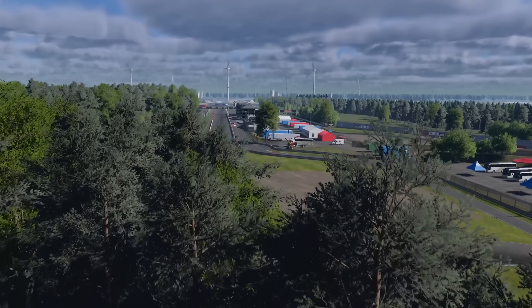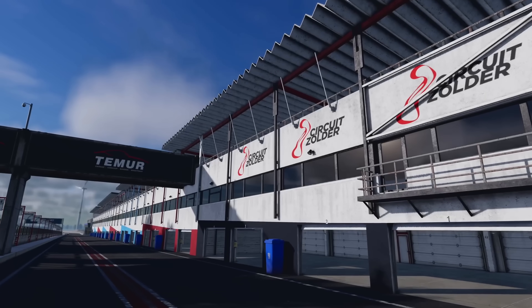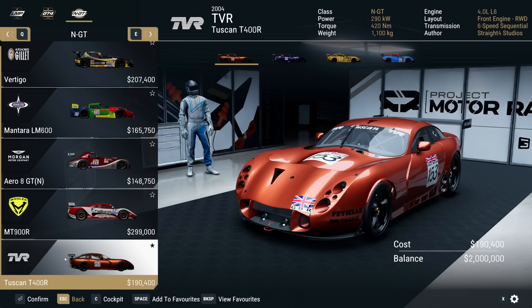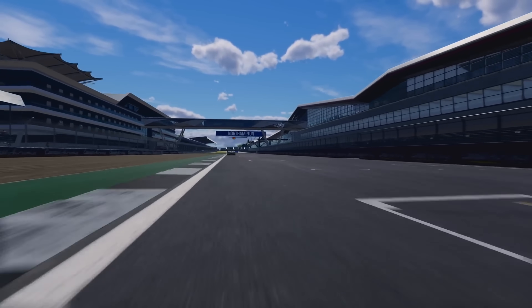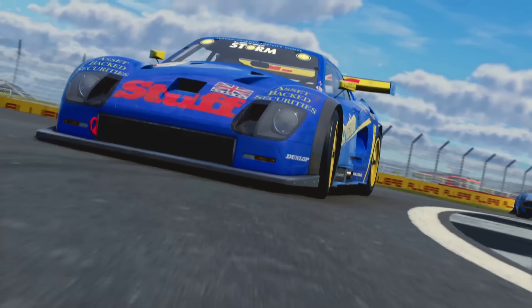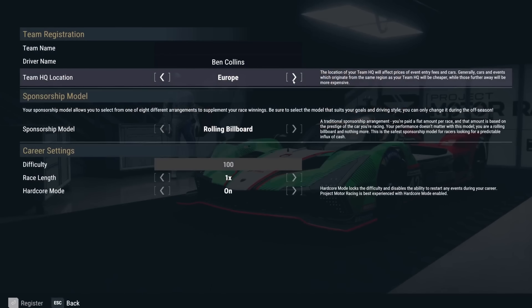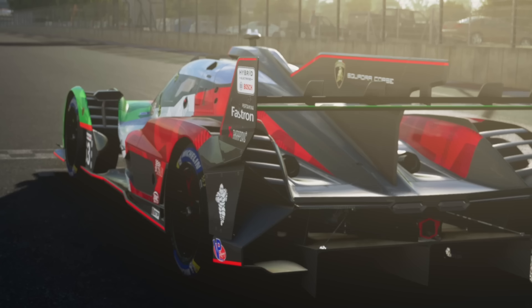Beyond the physics, Project Motor Racing includes true-to-track dynamic weather, adaptive drying lines and day-night cycles to simulate evolving track conditions. Each licensed car undergoes rigorous testing and approval via the factory driver programme, ensuring racing pros and brand partners sign off on the handling. The result means every machine from LMDH to vintage GT class is authentic through both physics and real-world testing.